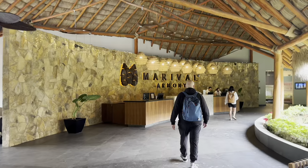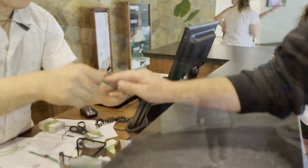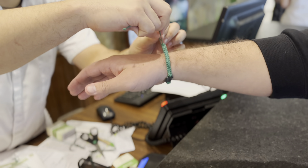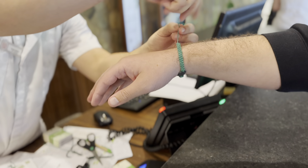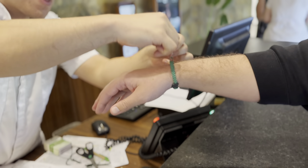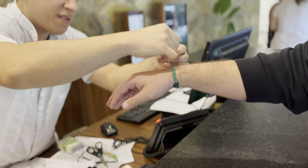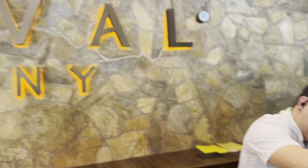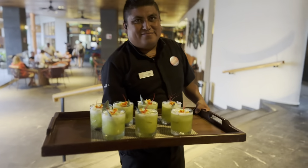Once you arrive at the Armony, you're going to drop your luggage off with Bell Services and head over to the check-in desk. The check-in process is quite easy. They're going to explain all the things you need to know about the resort and give you a wristband, which you'll wear throughout your stay. The wristband designates that you are an on-property guest. After check-in, you will be welcomed and escorted to your room along with your luggage.